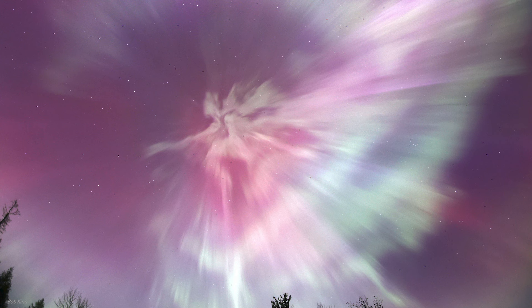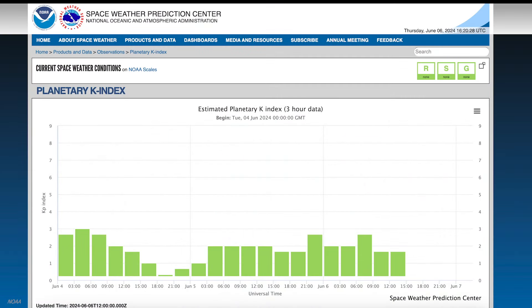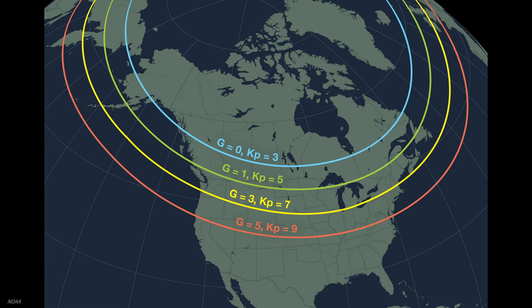So how do you know when aurorae are headed your way? Aurorae are more common in the spring and fall, but storms can happen at any time when the Sun is active. One way to see what's happening is go to the website of the National Oceanic and Atmospheric Administration, or NOAA, where they post the most recent measurement of the planetary k-index. This kp-index measures disturbances in Earth's magnetic field. High latitudes can expect a chance of aurorae even if the kp-index is relatively low, such as 3.